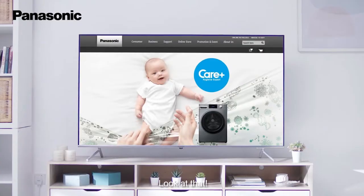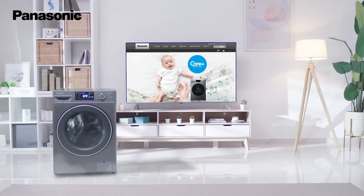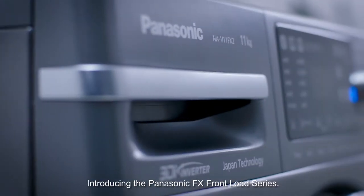Dear, look! Look at that! Introducing the Panasonic FX Frontload Series.